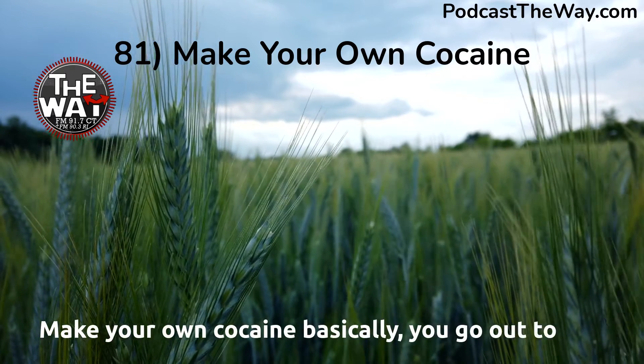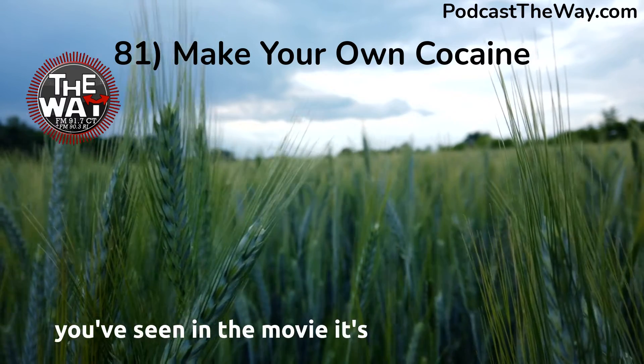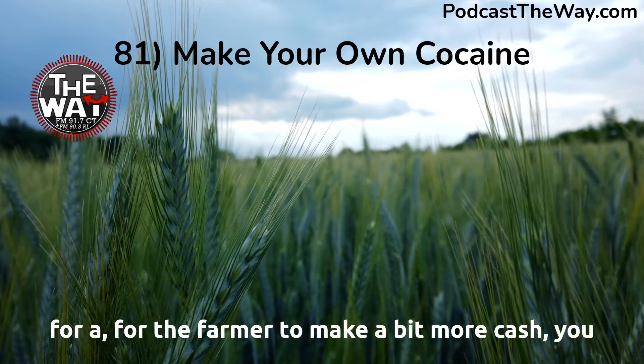So basically you go out to this small coca field. It's not like a massive plantation like you'd see in the movies. It's just basically a way for the farmer to make a bit more cash.